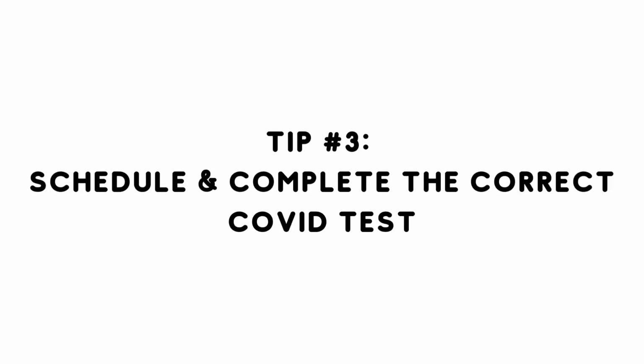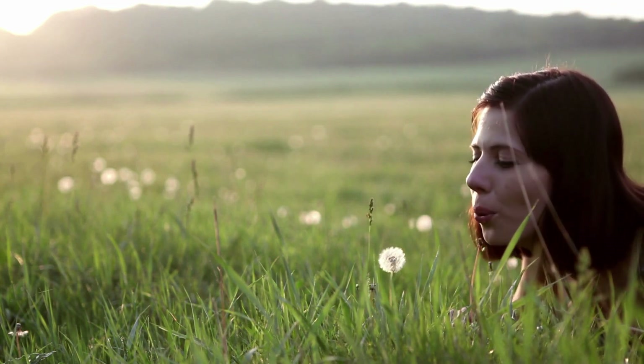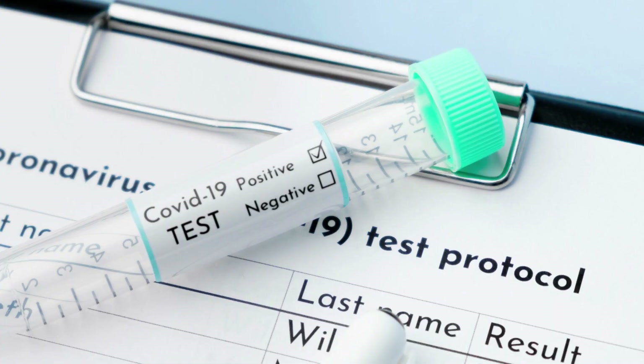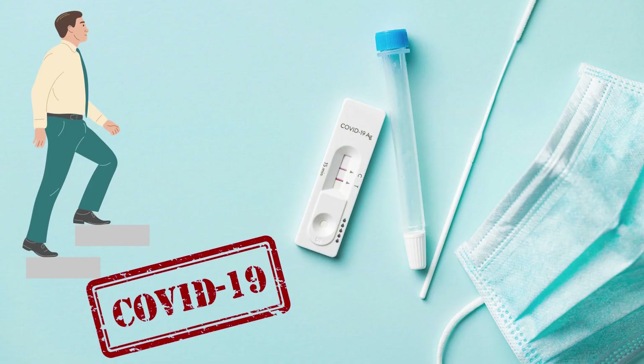Tip number three is to schedule and complete the correct COVID test. While my nautical wish is that this should go away soon, unfortunately we still need to comply with testing before a cruise. Definitely check with the cruise line you are sailing with to determine which type of test they require, along with when you need to take it. From my experience, it's usually done within 48 hours of sailing, and sometimes you can get it done right before at the port. Remember, COVID procedures are always changing, so definitely stay on top of them.